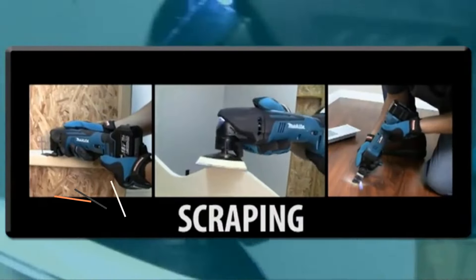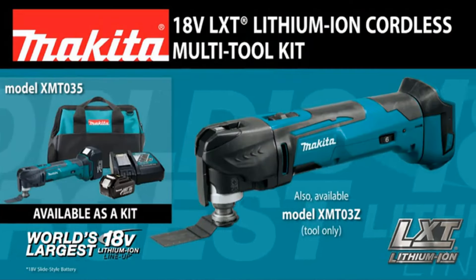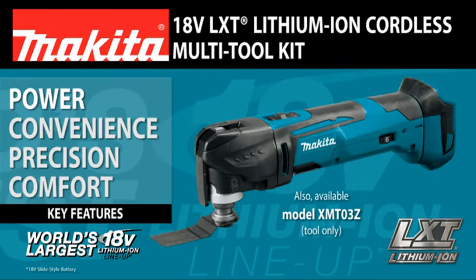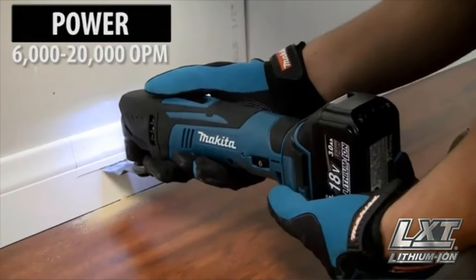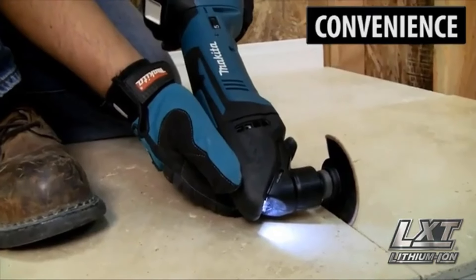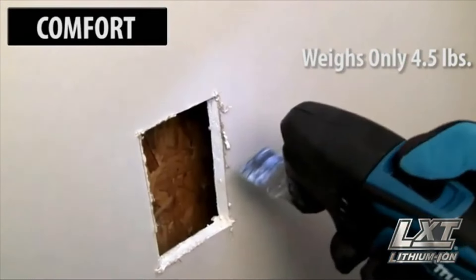Product 1: Makita XMT03Z 18V LXT Lithium-Ion Cordless Multi-Tool. The Makita XMT03Z is a versatile and powerful tool designed to provide convenience and efficiency in various applications. As a cordless multi-tool, it offers freedom of movement and eliminates the hassle of dealing with cords and outlets, making it ideal for both professional and DIY users. Its lithium-ion battery technology provides long-lasting power, and with an 18V LXT battery, users can expect reliable operation with greater flexibility on job sites or around the home.